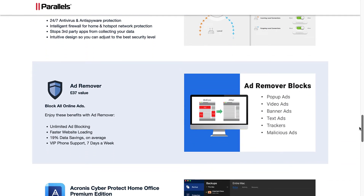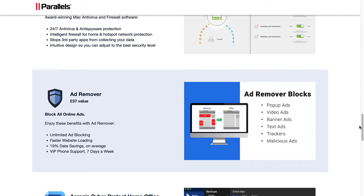AdRemover: block all online ads. Enjoy these benefits — unlimited ad blocking, faster website loading, 19% data savings on average, and VIP phone support seven days a week.